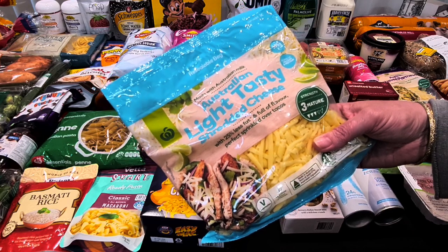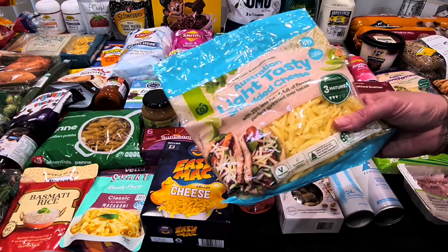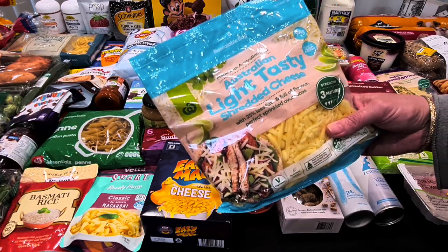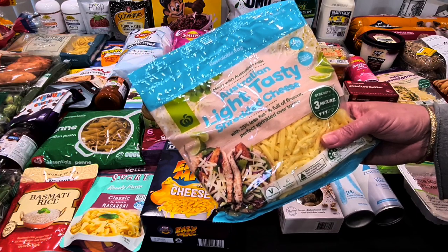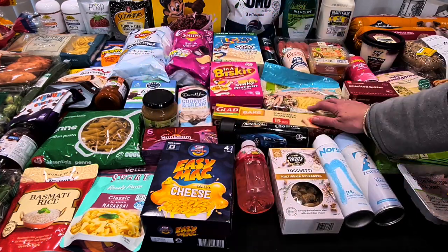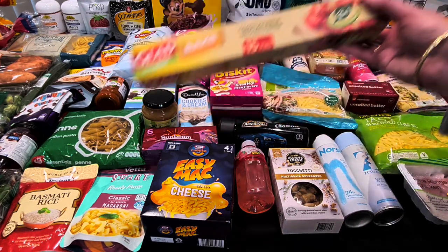I may have mixed up the cheese prices — $8.50 was actually for the Hillview shredded cheese. The Australian lactose light cheese is the other one — Kale loves it, you get great cheese pull on it.